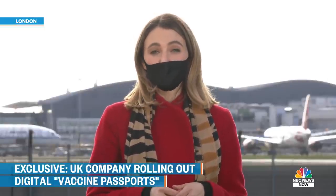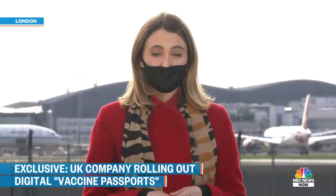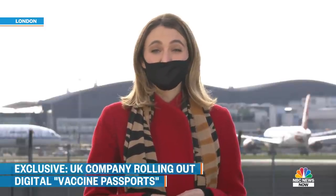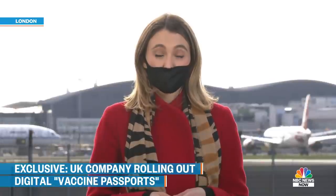Most of the industry folks that we spoke with said that until we actually know more about how the vaccine works — whether it prevents transmission or just severe infection — you can probably expect that you're going to need to show proof of a negative COVID test in addition to proof of vaccine in order to do any international traveling. They also told us the best guess is that this is weeks, not months, away from some airports.